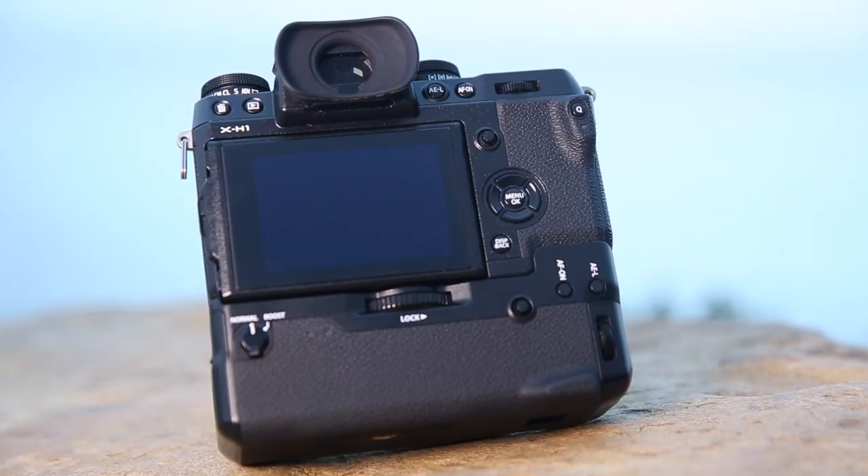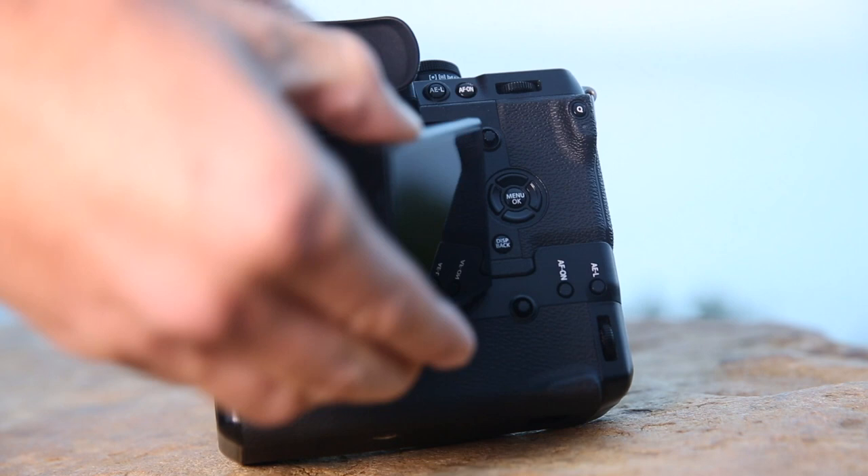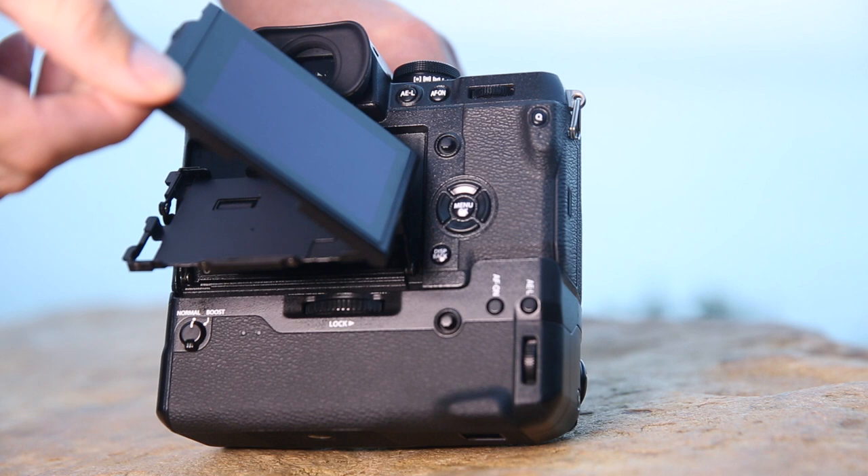The camera body has the same sensor as the X-T2 — the 24.3 megapixel X-Trans CMOS 3 sensor — so we know the image quality is superior and hasn't changed. A very cool feature that a lot of people have asked for is the touchscreen, similar to what you find on the GFX. The folding positions are similar to the X-T2 and GFX but with the addition of touch.